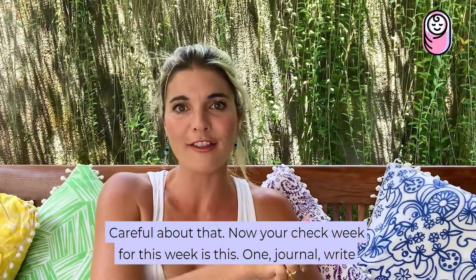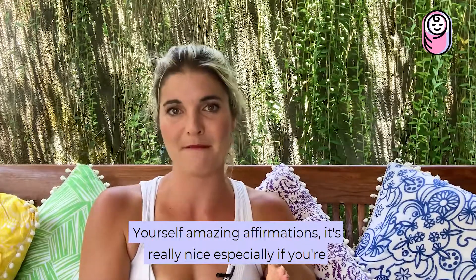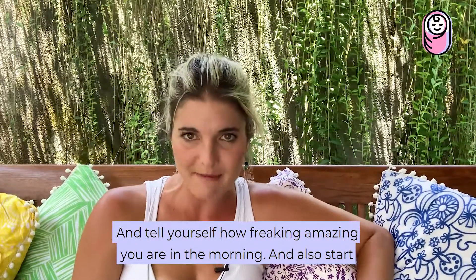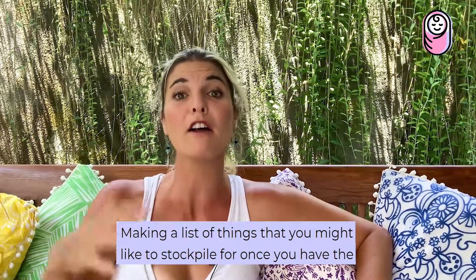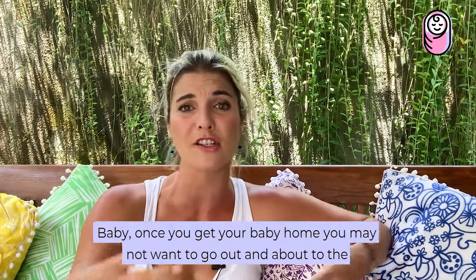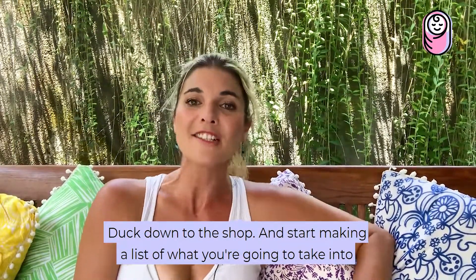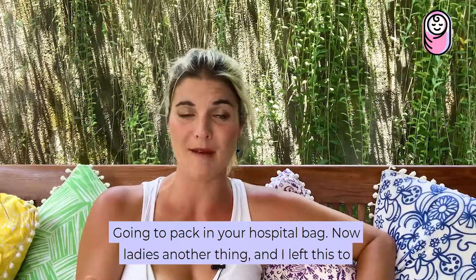Your check for this week is this: journal and write yourself amazing affirmations. It's really nice, especially if you're starting to feel a little bit heavier and not so well — just get up and tell yourself how amazing you are in the morning. Also start making a list of things you might like to stockpile for once you have the baby, since you might not want to go out to the shops. And start making a list of what you're going to take into the hospital for yourself, your baby, and your birthing partner — what you're going to pack in your hospital bag.